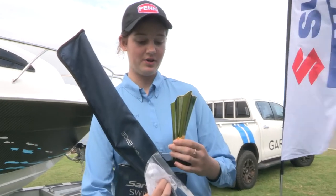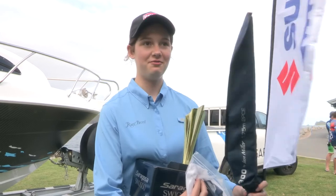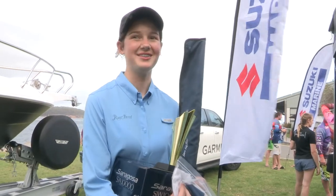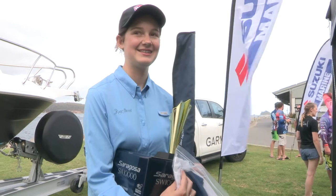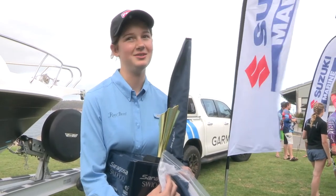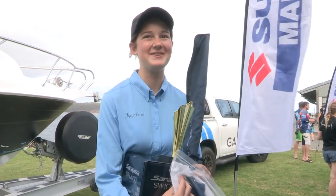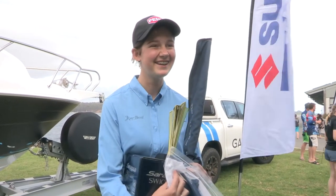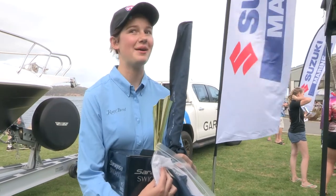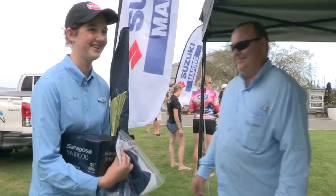I got the highest point score tag and release for Junior. I caught a marlin on 15lb on the Friday — I'm from Shell Harbour. Have you been in this competition before? Yeah, we came down last year and I got my first marlin here last year, and I won this one last year as well. Oh, I'm definitely coming back — back next year.